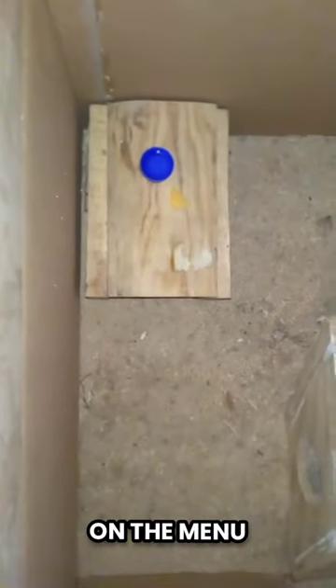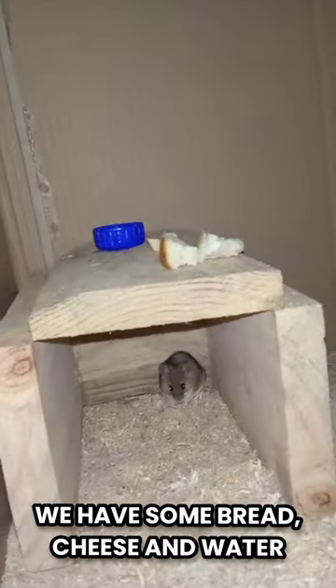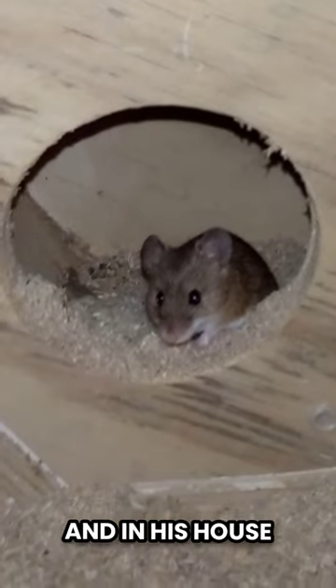it's feeding time. On the menu we have some bread, cheese and water. He mostly likes to hide in his little cave though, and in his house.